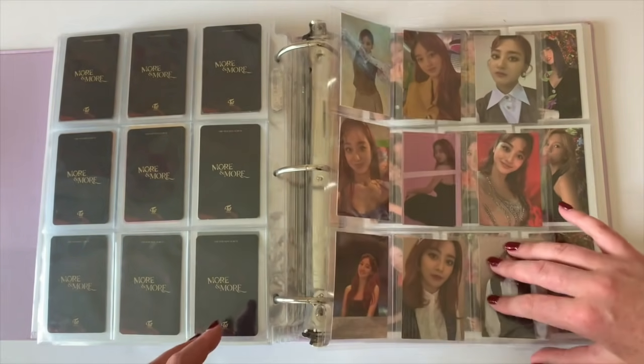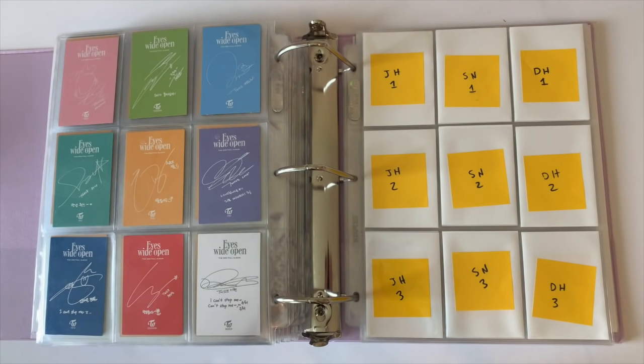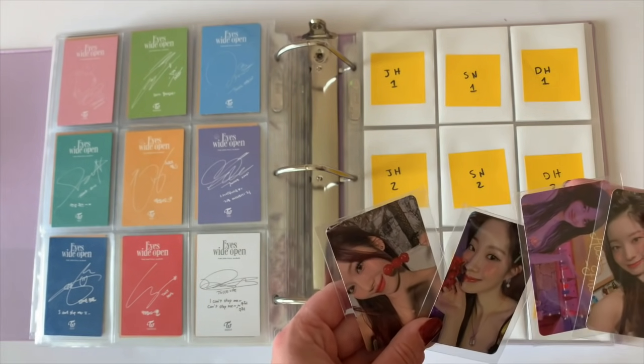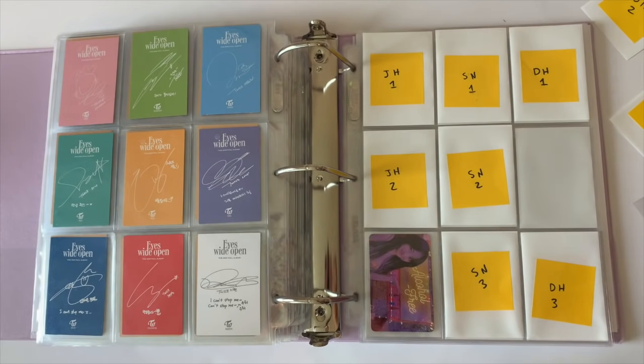I have Fancy and Feel Special cards. For Eyes Wide Open I collected an OT9 set because I was completely in love with this concept. Jihyo's card for the Selby version wasn't great, so I went with the full set for that concept — it's so pretty. For the new album I have a couple of cards to put in. I decided to collect my top three for this album. I pulled four cards total: one Jihyo card, two Dahyun cards, and one Sana card.